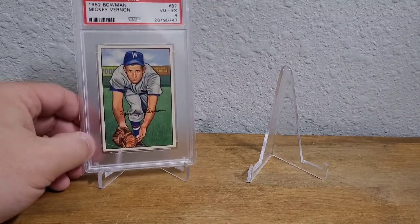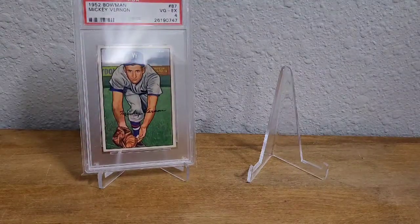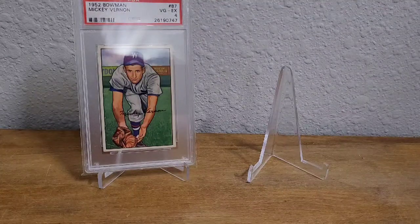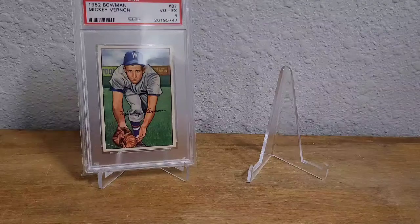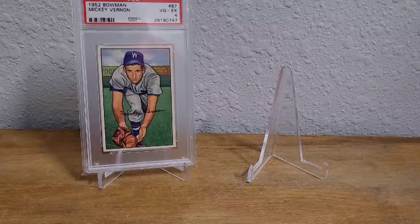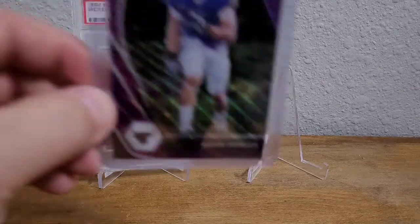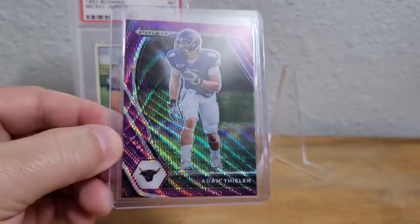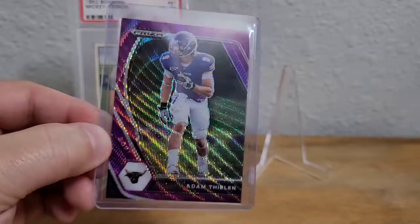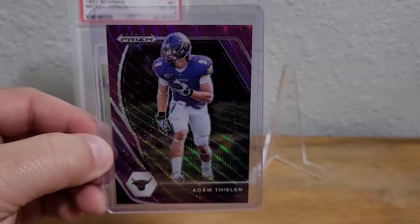Next up is a football card that to me is nearly perfect. It's of my favorite current football player, one of my favorite colors, he's playing for my favorite college football team in this card, and he currently plays for my favorite football team. It's Adam Thielen in his college uni — it's a Prism Draft Pick and I love the purple wave. Purple matches his college uni and his pro uni.